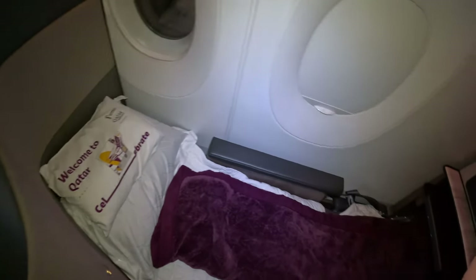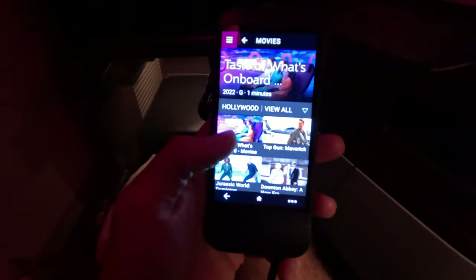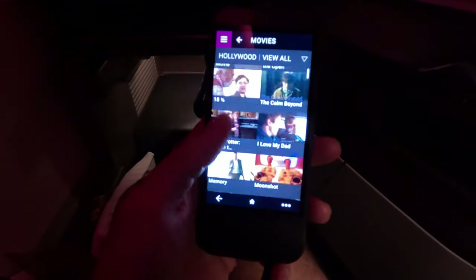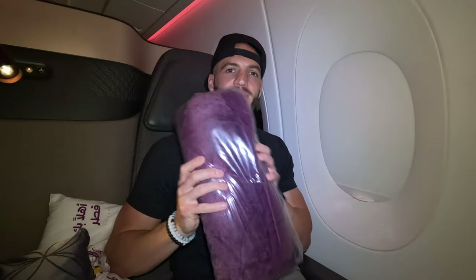The seat lays fully flat, and the flight attendants will even do a turndown service for each guest. This small remote controls the TV screen, and there are hundreds of movies to choose from. You can even read from the Holy Quran on your screen — that's a first for me. Comfort is a priority in the Q Suite: each seat is equipped with two pillows, a soft blanket, and Qatar Airways branded pajamas. And just like that, it is dinner time.